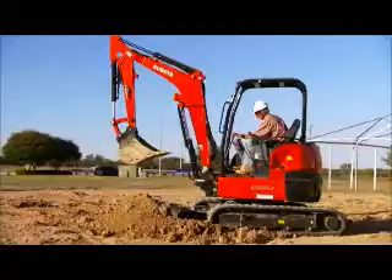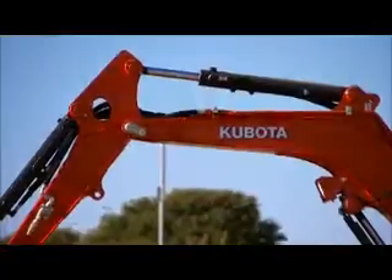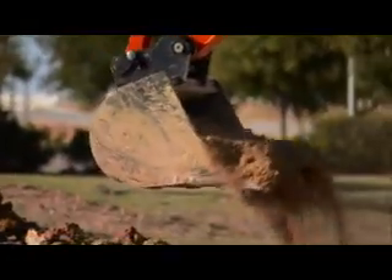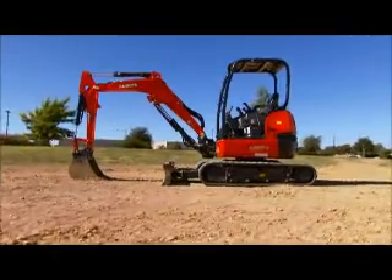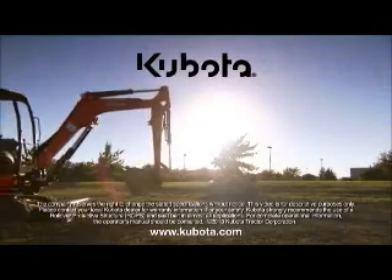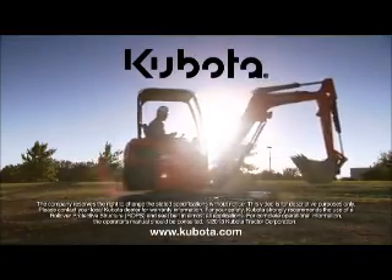Nothing beats the ownership experience of a Kubota. Smart engineering, high efficiency, long-term reliability, and long-lasting value — these are things that are important to you, and they're important to Kubota. See your local Kubota construction equipment dealer for more details.